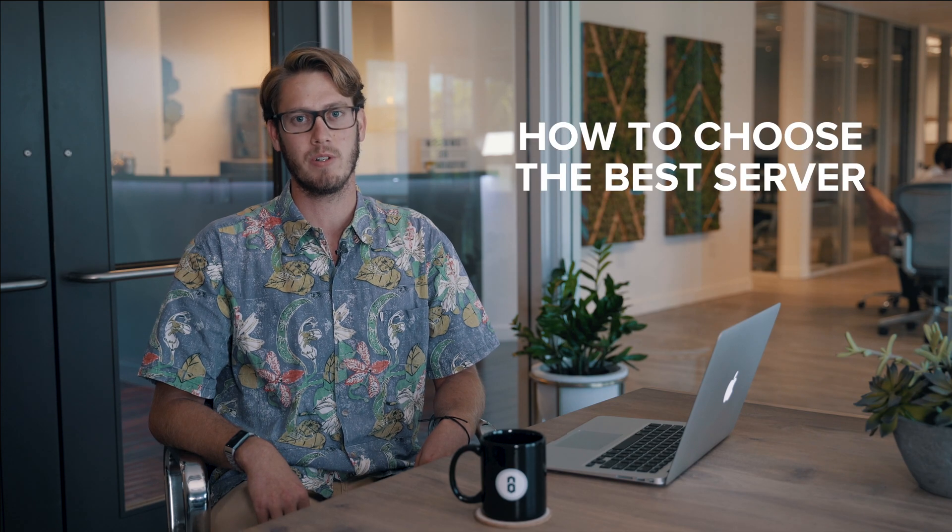Hi, my name is Nick and I'm the lead developer here at Brandastic. Today I'm going to discuss how to choose the best server for your business.